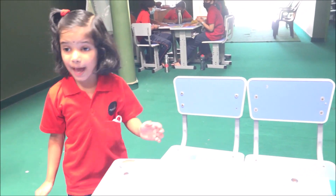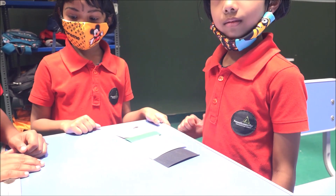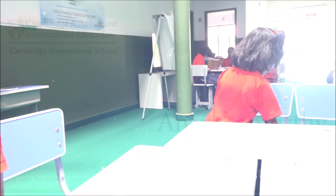This one is black, this one is red, this one is red, this one is red.